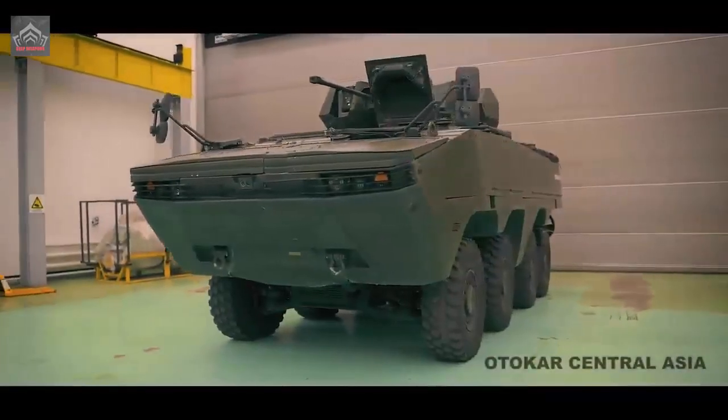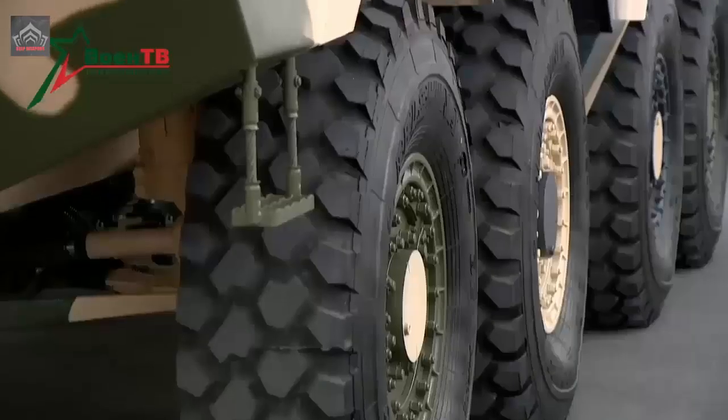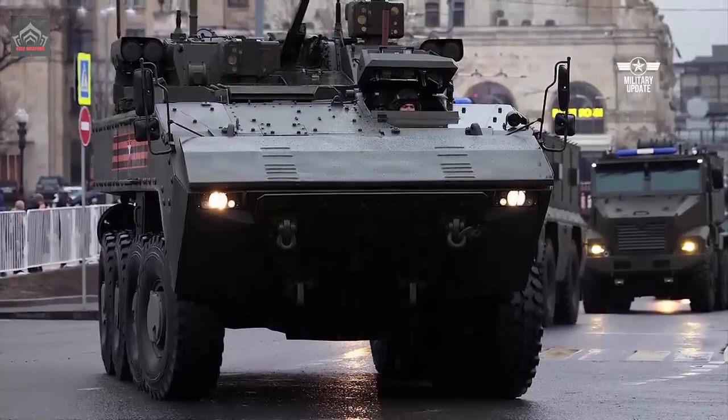The Boomerang is motorized with a YaM 784 turbocharged diesel engine developing 550 horsepower, coupled to a seven-speed automatic transmission and a hydro-mechanical drive system, providing the Boomerang IFV with exceptional mobility and maneuverability on a variety of terrains, including rough terrain, soft soil, and water.